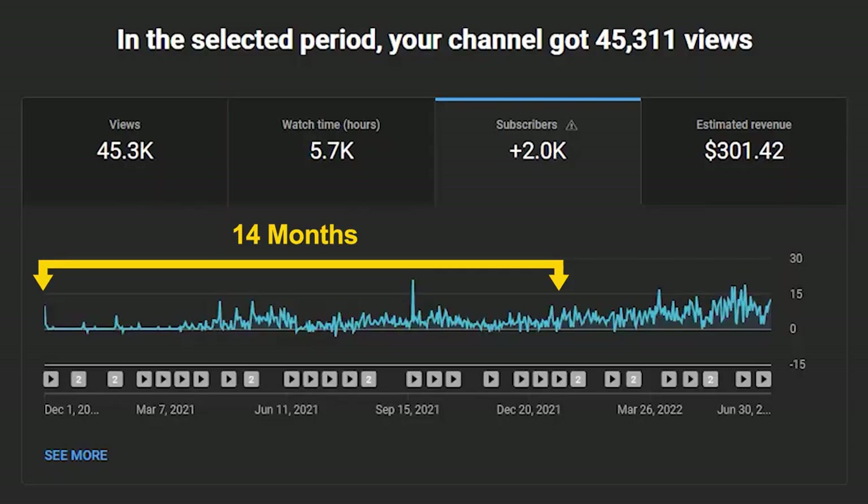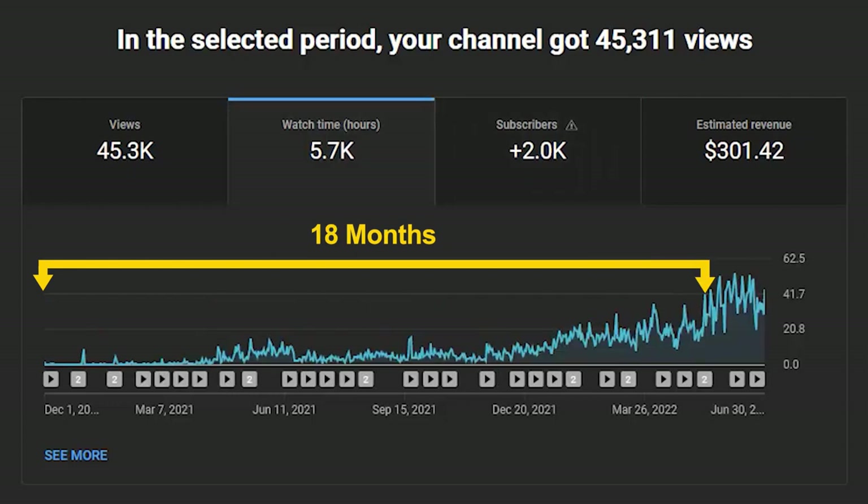I can say this from experience because I was one of them. Although it only took me around 14 months to get my first 1,000 subscribers, it would take me over 18 months to hit that 4,000 watch hour goal. And the sad news is that I could have reached that goal about 4 months earlier if it wasn't for my own ignorance.